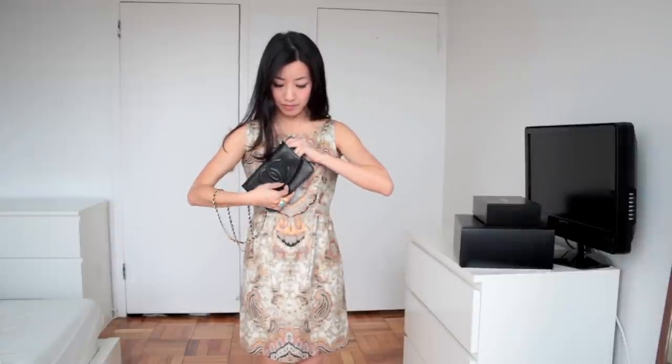I absolutely love this bag — it's just so functional and versatile for my lifestyle and you can easily dress it up or dress it down. I'm going to show you a few different ways the Wallet on Chain can be worn. The most obvious way is on the chain on your shoulder, but as you can see, it hits me almost at my knees — it's quite a bit too long. When you're walking, you don't want this bag swinging around. Thankfully, it's pretty easy to adjust: just open up the flap, cross the straps over, close it back up, and suddenly the chain is shortened by several inches — now it hits me right at my hips.